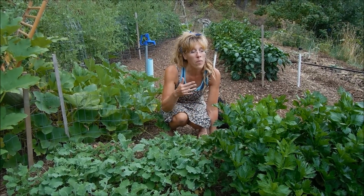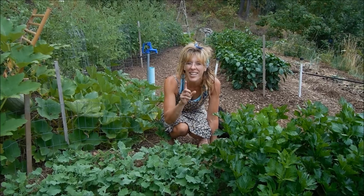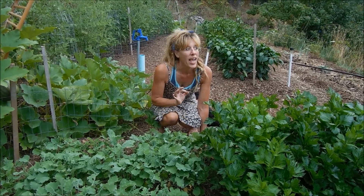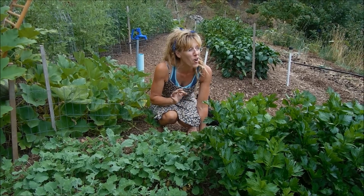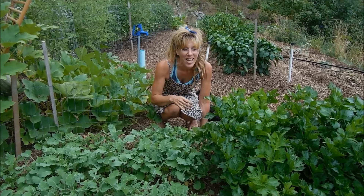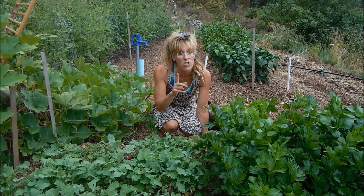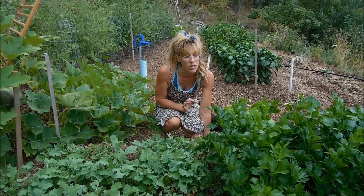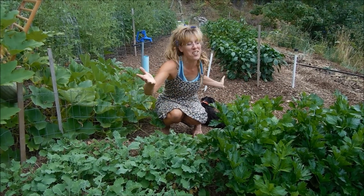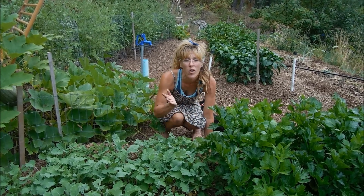And the other thing — we're in the panhandle of Idaho. Look it up, people. Our weather has been between 90 and 100 degrees with basically zero rainfall. And we have had to water this garden in the last three months three times. That's it. We have to conserve water because we have a spring and we're concerned about it getting down to a trickle. So this green, lush Back to Eden garden — three times. It doesn't require hardly any water.